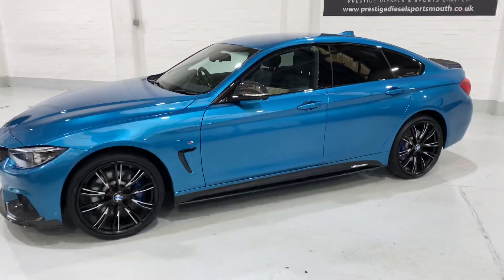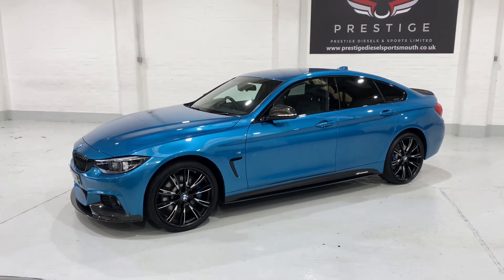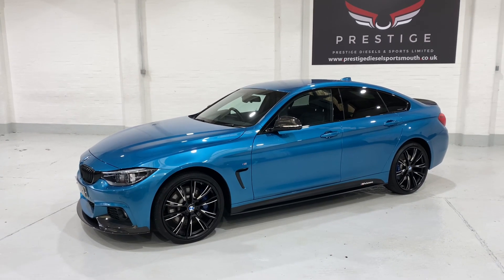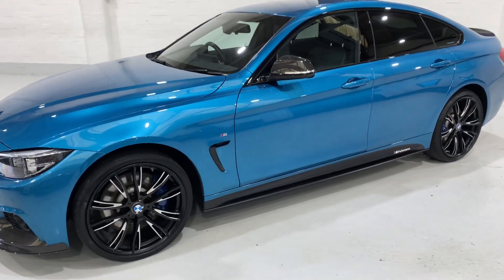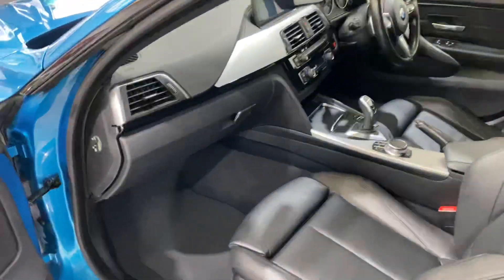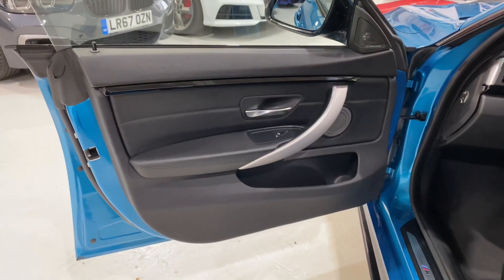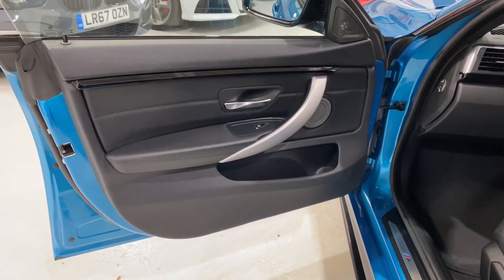This color, as I say, is called Snapper Rocks Blue. It's well worth googling the color because quite often on the camera and in photos it looks bluer, but it's a really striking color. You do need to google 'Snapper Rocks Blue' and you'll find pictures where a professional photographer has managed to change the hue to show the color correctly.